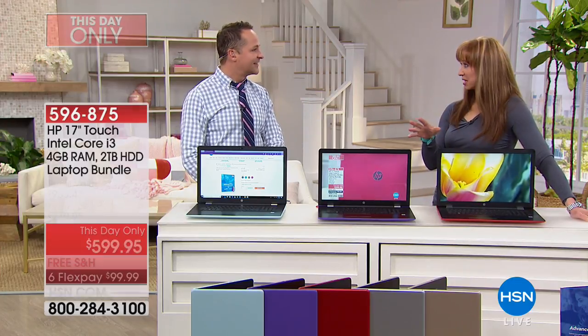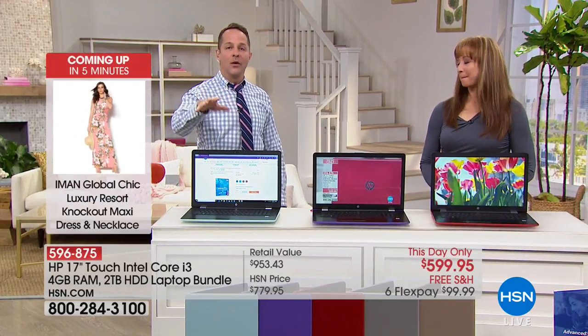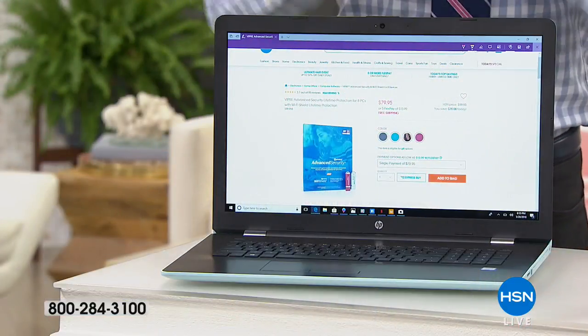All right, I know we only have a couple of minutes left in the show. We've talked a little bit about Windows 10 and we were talking about Viper Advanced antivirus, which has artificial intelligence and machine learning. I'm going to show you a couple of features and kind of bring all that together.